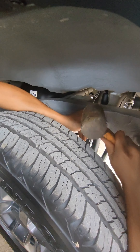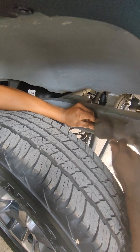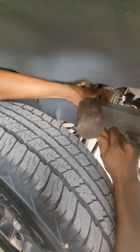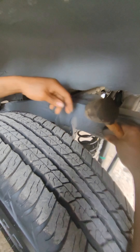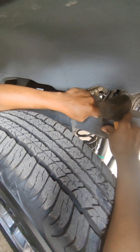Yung mga butas kasi na yan sa chassis, naiipunan ng dumi at putik, nagkukuha ng kalawang, kaya tatakpan natin para hindi makapasok yung mga putik at maiwasan yung pagkakalawang o pagkasira ng chassis ninyo.